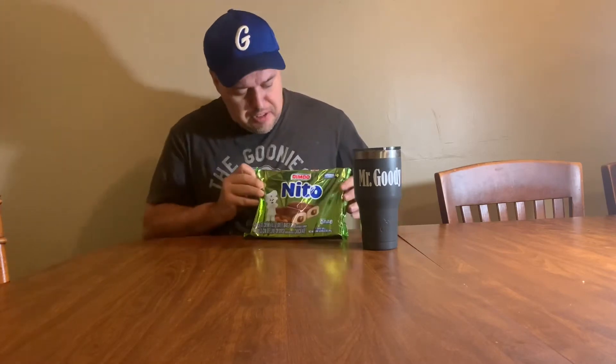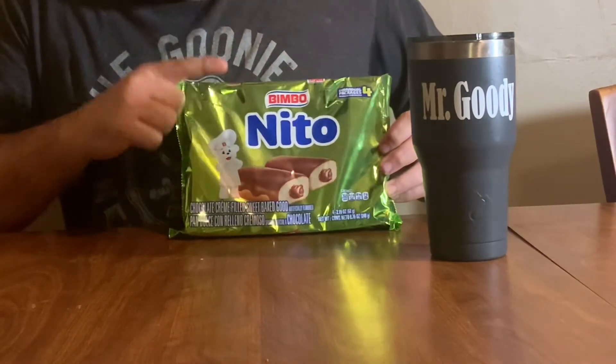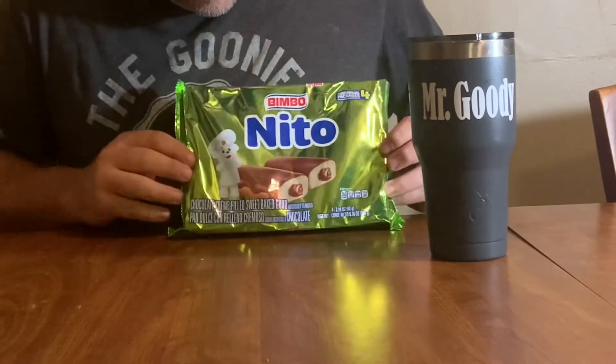I'm not going to be needing water this round because this isn't going to be hot at all. I will ask for your forgiveness in advance because I cannot speak Spanish, and my daughter brought me some Spanish candy. I don't know if I'm going to be pronouncing these right. This is made by Bimbo Nito — or Bimbo Nito — I really don't know.